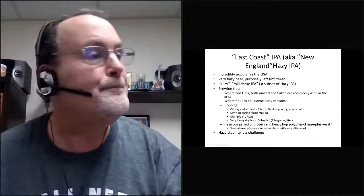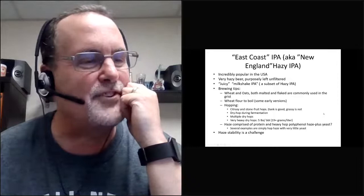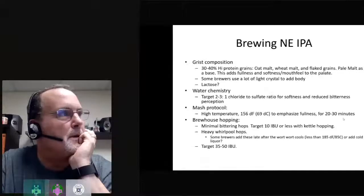On German IPA — we did one at Stone called Gutterdämmerung, an IPA brewed with pilsner malt, ale yeast, and all German hops. It was a lot of fun to brew. For hazy IPA stability, which Vinnie had asked about, brewing with high-protein grains at 30 to 40 percent gives additional fullness and softness to the palate. Some brewers use a lot of crystal; some use lactose. Water chemistry is super important — a two or three to one chloride to sulfate ratio really reduces the impact of hop bitterness and makes the beer much softer, which is critical for a good hazy IPA.